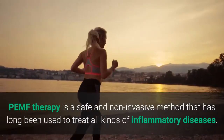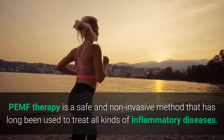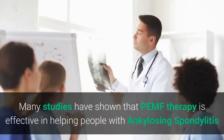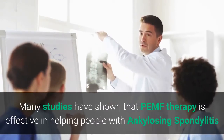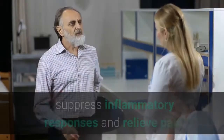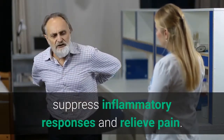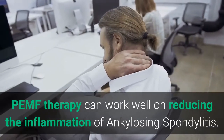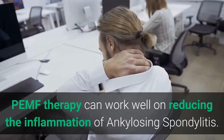PEMF therapy is a safe and non-invasive method that has long been used to treat all kinds of inflammatory diseases. Many studies have shown that PEMF therapy is effective in helping people with ankylosing spondylitis suppress inflammatory responses and relieve pain.